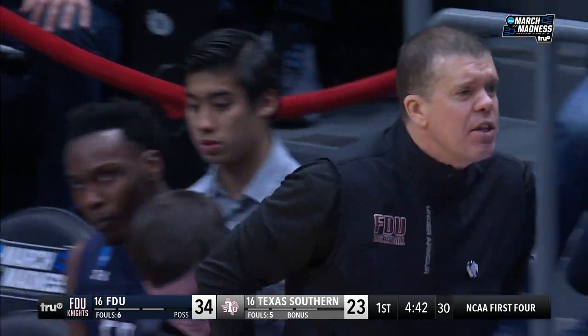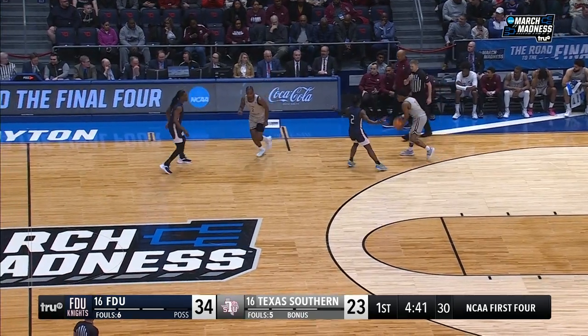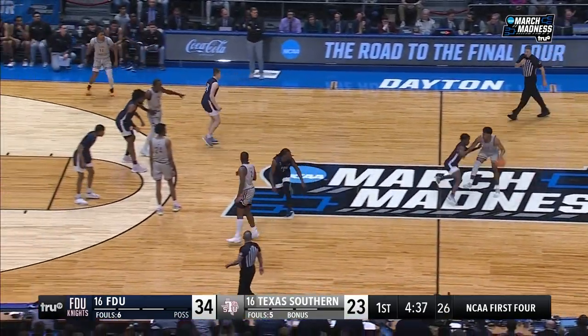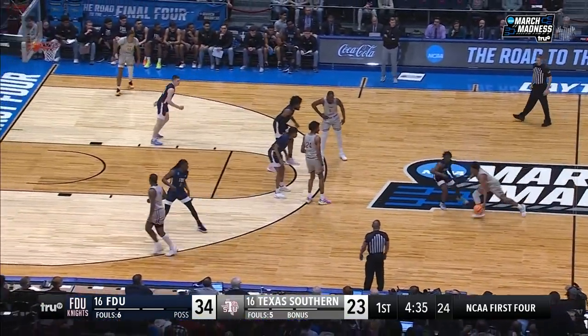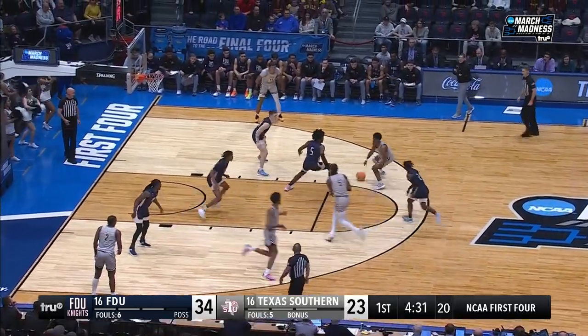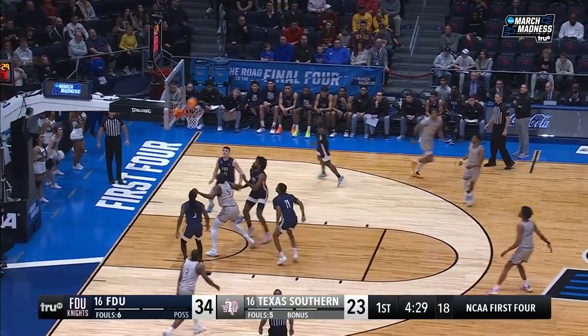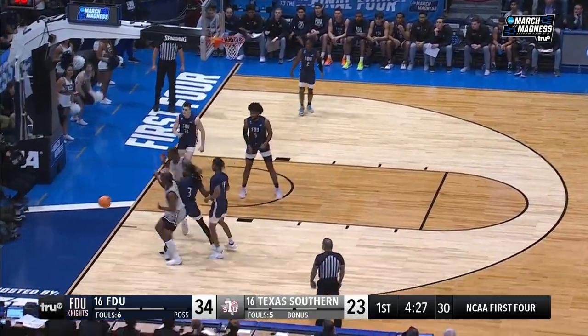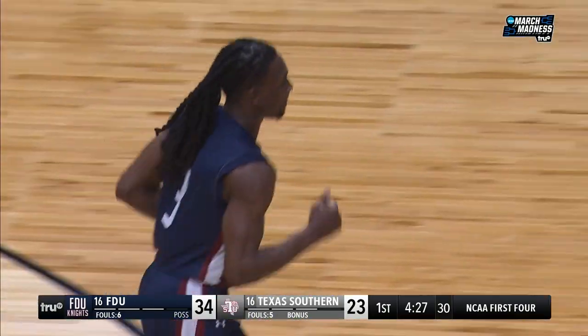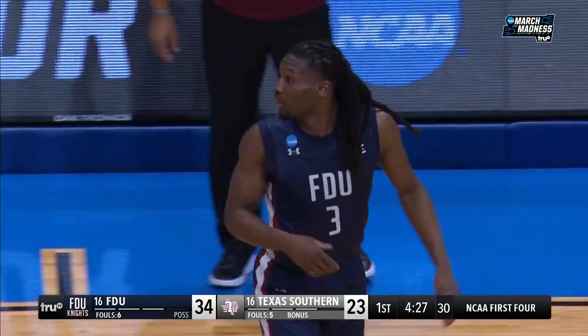That's interesting — I would have thought there would be additional responsibilities. I know I had additional responsibilities. Although maybe at Division II, you have to do the laundry and everything — tape ankles. P.J. Henry, pull-up 17-footer, in and out. Ball tipped around and out of bounds. Two 16 seeds: Texas Southern won the SWAC, and FDU finished second in the NEC. Merrimack was the champion, but they're transitioning to Division I — that's why they didn't come here.